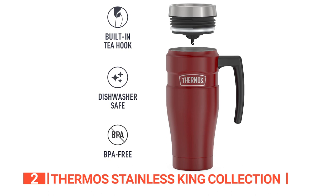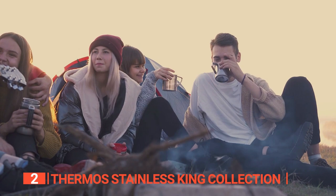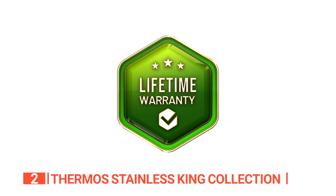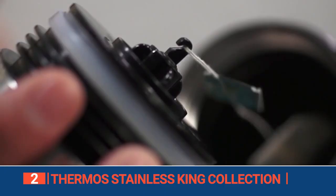What really caught our attention is the built-in T-hook on the underside of the lid that lets you attach a tea bag or most loose-leaf infusers. This feature is perfect for tea lovers who like their brews strong. Moreover, cleaning this mug is a breeze — you can toss it in the dishwasher. Just make sure to place it on the top rack. The manufacturer offers a lifetime warranty so you can enjoy hot or cold beverages worry-free for life.